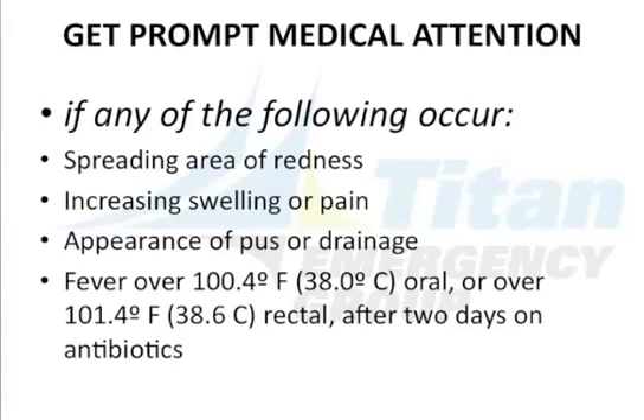Get prompt or emergency medical attention if any of the following occur: spreading of the redness, increasing swelling or pain, appearance of pus or drainage, or if you have a fever. If your condition deteriorates in any way, or for whatever reason you are unable to follow up or take the medicines as directed, please see us immediately.